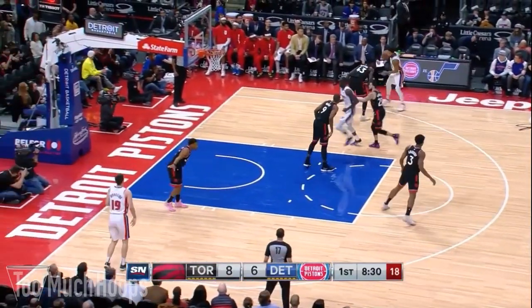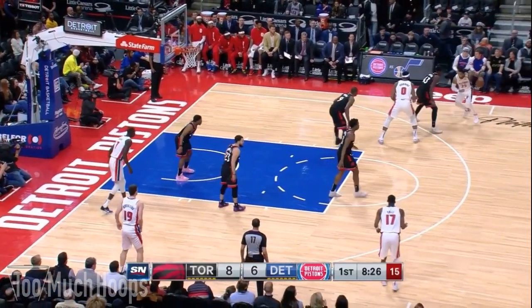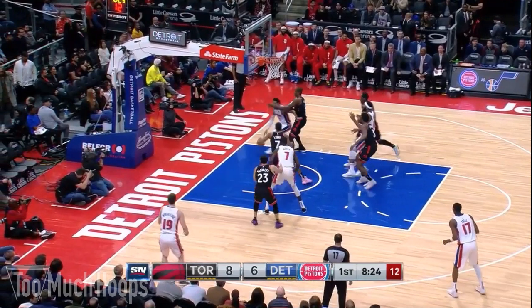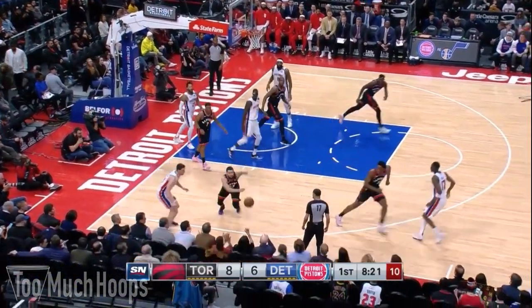On this play Pascal Siakam gets switched onto Derrick Rose. As Andre Drummond comes up on the screen, Rose drives to the right. Serge is there with help defense, but I want to look at the placement of the other Raptors: Lowry cutting off the pass to Maker under the basket, OG cutting off the pass to Drummond, and Fred lurking in the passing lane to Mikhailuk. The only real outlet for Rose is Tony Snell. OG knows that, so as Rose elevates, OG moves towards Snell and deflects the pass out of bounds.